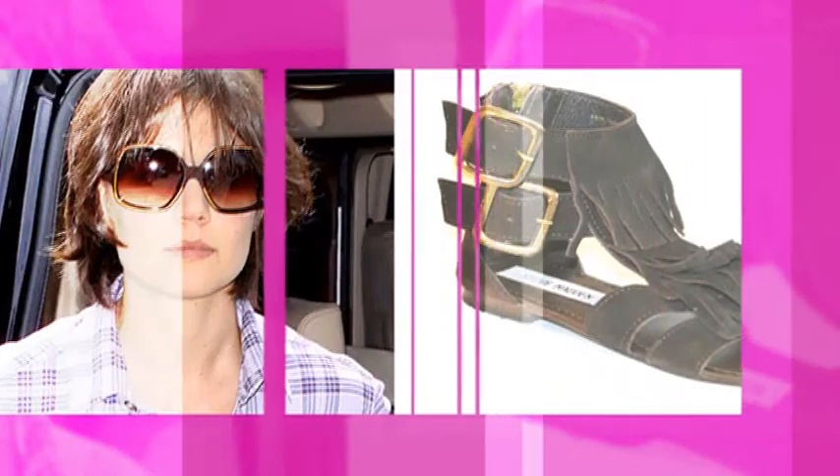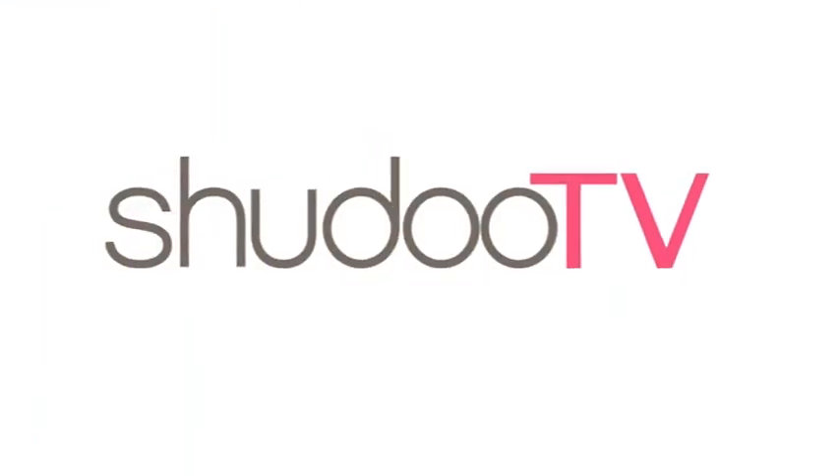Hi, I'm Mark Hayes and welcome to ShoeDoTV. Studs have been all over the catwalks with the likes of Prada, Yves Saint Laurent, Dior and Gucci to name just a few. Studs have been used in both casual and dressy shoes as we're about to see.